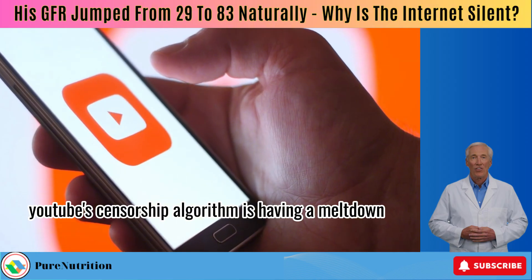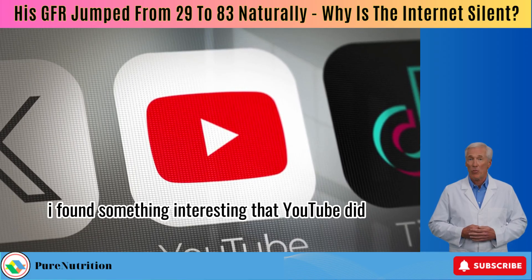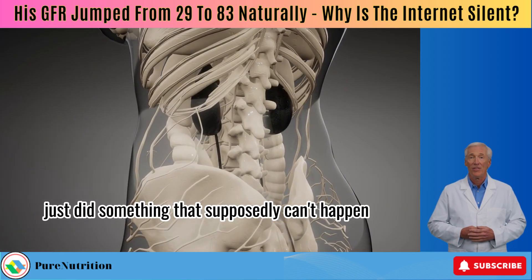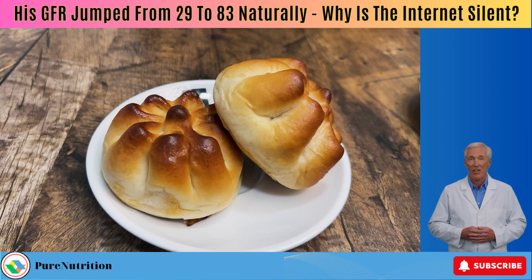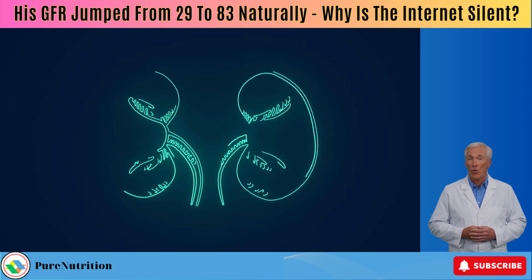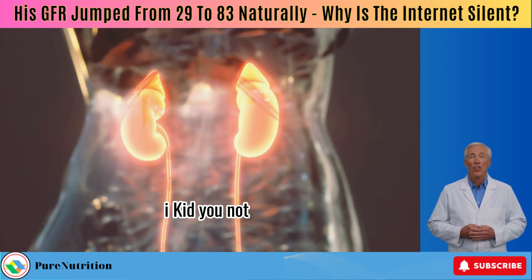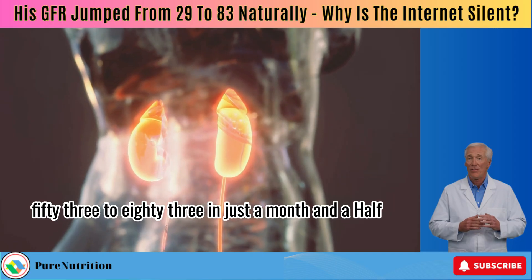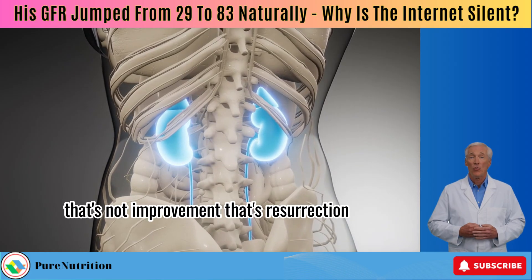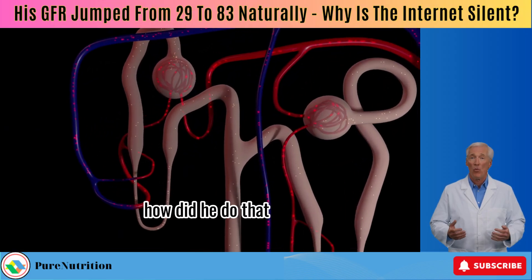Here's the thing — YouTube's censorship algorithm is having a meltdown. I found something interesting that YouTube did. They had an important comment because one of my subscribers just did something that supposedly can't happen. Flaming Pie Herman — yes, that's his real username, and yes, it's magnificent — tried to share his story five times. His kidney function jumped back, I kid you not, from 53 to 83 in just a month and a half. Guys, that's a 30-point jump. That's not improvement, that's resurrection. And that's the question I want to answer first: how did he do that?